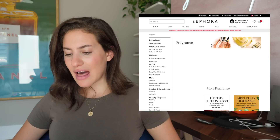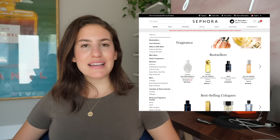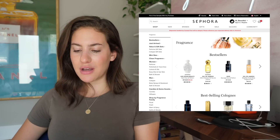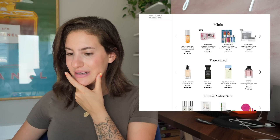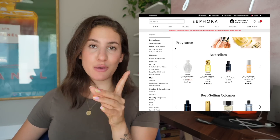Do you guys ever buy fragrance online? I feel like it is so risky to buy fragrance online unless you've already smelled it before, because you're just going off the description and sometimes the description isn't even right. Getting a scent online is just way too risky — I feel sassy today but I don't feel risky.